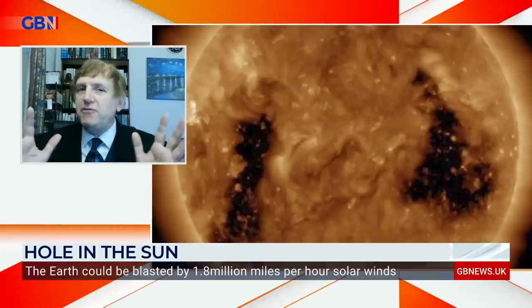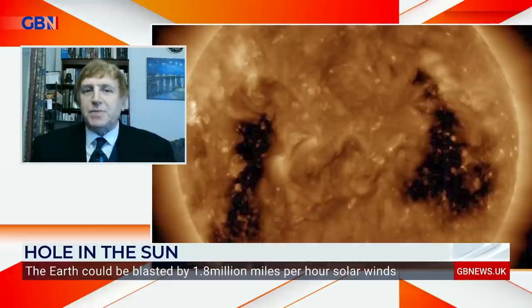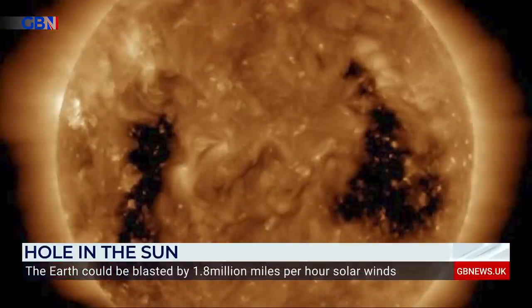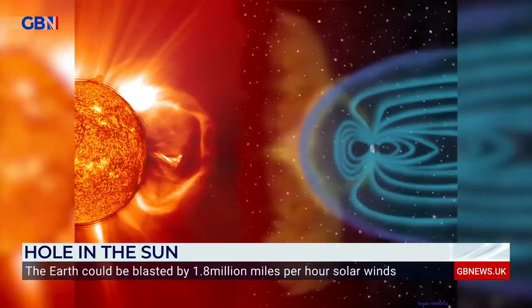Amateur astronomers are very familiar with this because they observe it quite clearly. The newspapers have been covering it quite well, although a little bit ropey in some parts. When this material hits the Earth, it causes our atmosphere to swell. It can cause electronic damage to satellites and things like that. But the big fear is if, during a coronal hole, we get something called a coronal mass ejection — where you have a huge burst of material coming towards the Earth itself.